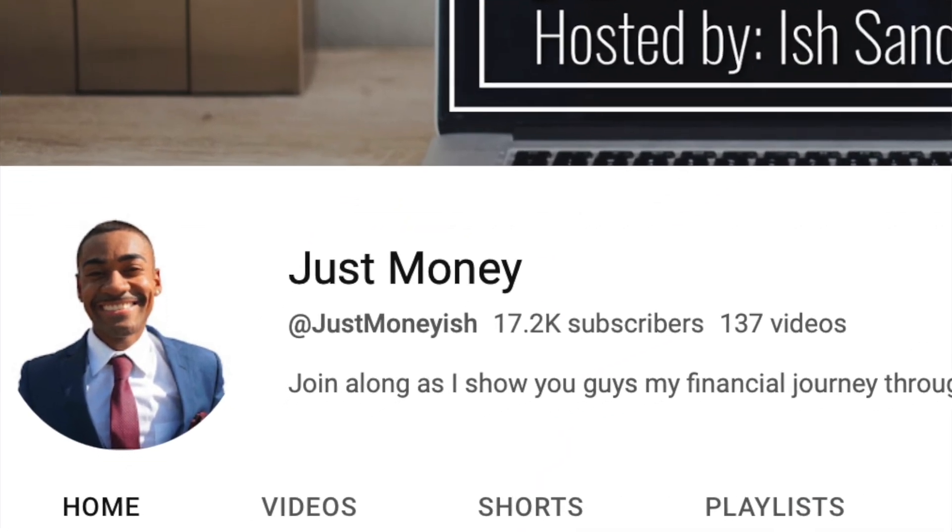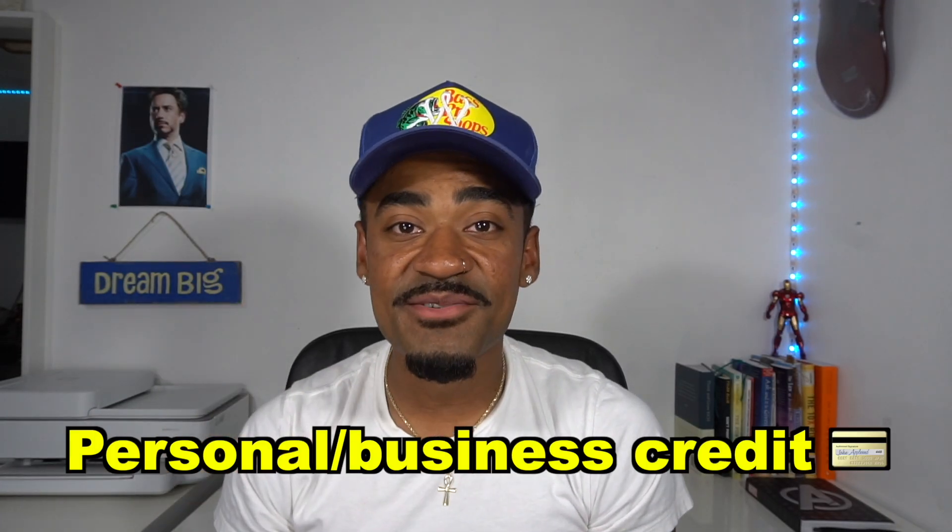If you're already subscribed, welcome back. But if you guys are new to my channel, my name is Ish Sandiford and you are now watching Just Money, where we talk about financial related topics such as personal business credit, real estate, and other financial related topics. So if that's something you're into, then you're probably going to want to consider subscribing. But without further ado, let's get into today's video.